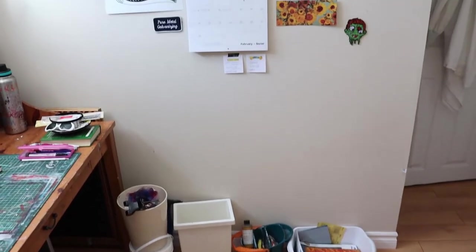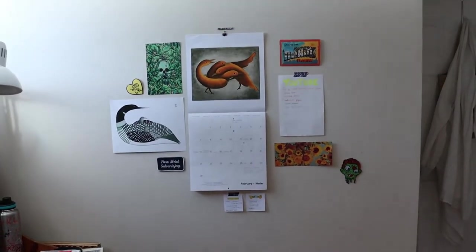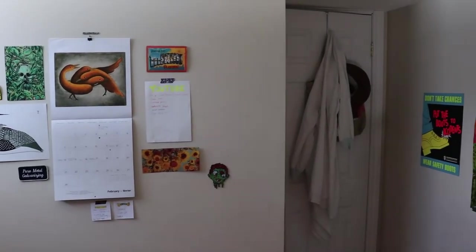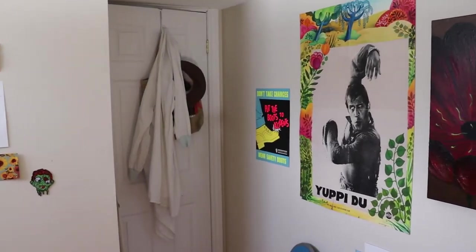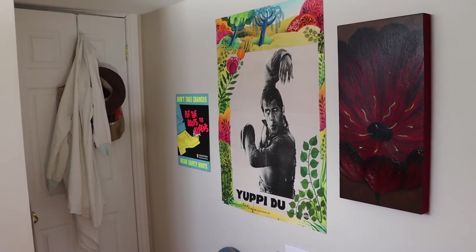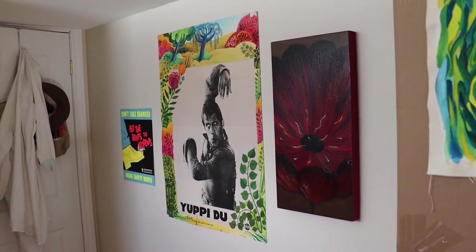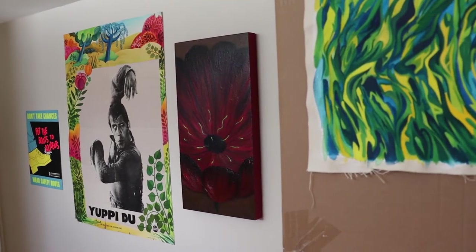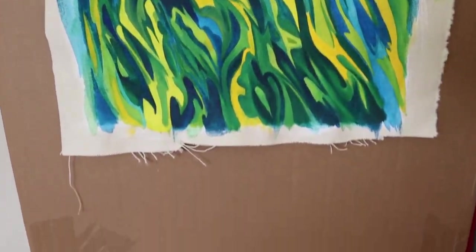This is my wall of other people's art, and my calendar. And then as we pan across the room, I've got a movie poster from Yuppidoo — I think it looks hilarious. And that flower is something I painted, and then this box is full of painting storage as well. This is a work in progress, sitting on top of my drawers.